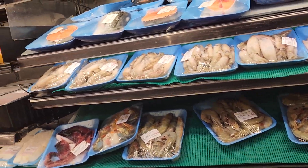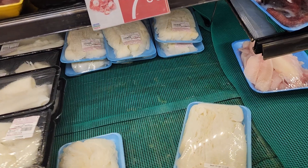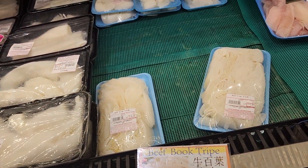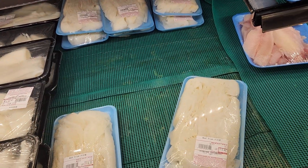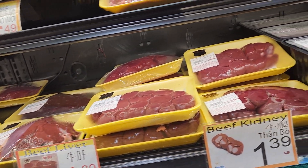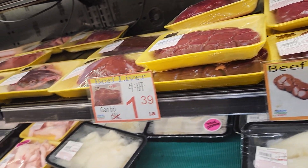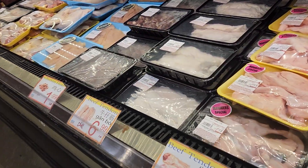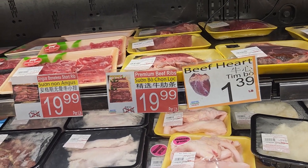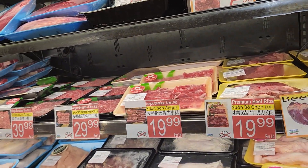And we come down to the seafood aisle. This is tripe — beef tripe costs like $4.49 a pound. Beef kidney, not bad looking. And beef tendons — pretty expensive too, $5.29 a pound.